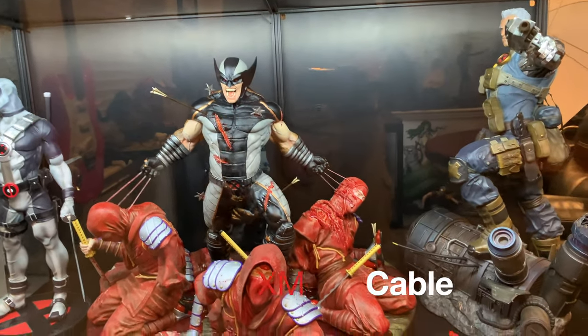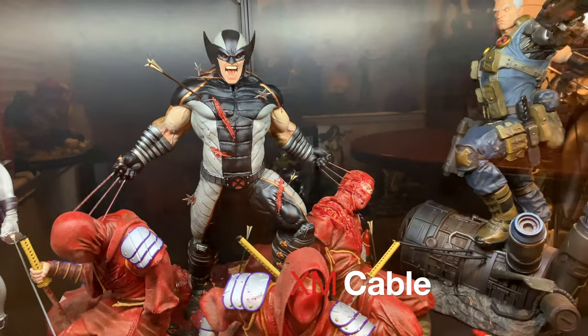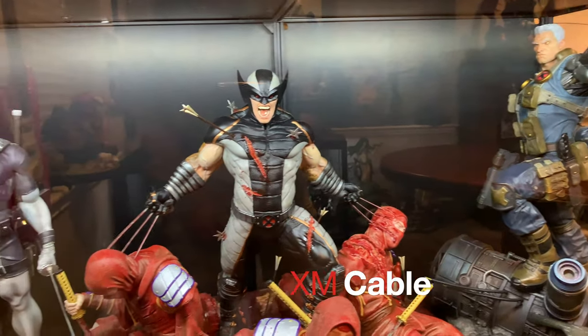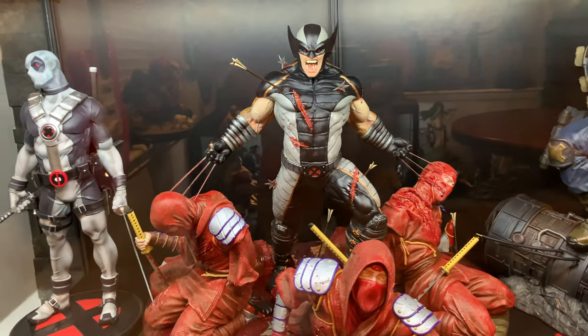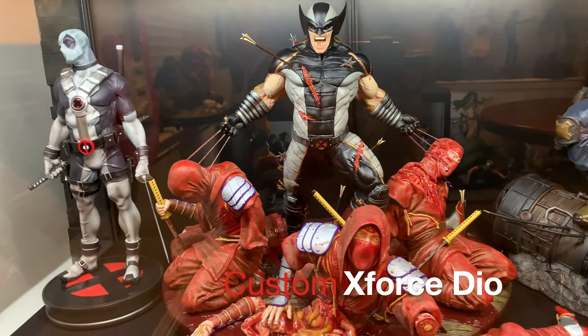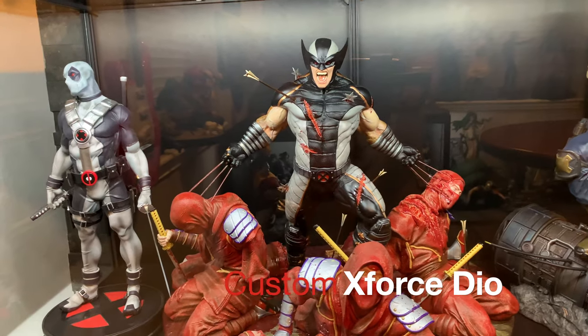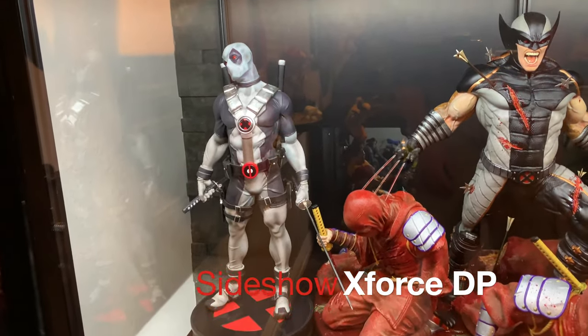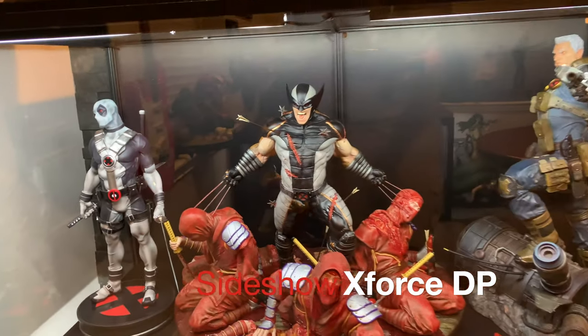Here's kind of my current X-Force setup. I think XM still has the best Cable — I know it's not as comic accurate, but I just dig it. You guys have seen one of my favorite pieces: X-Force Wolverine vs Ninjas. And X-Force Deadpool Premium Format. They all look great together.